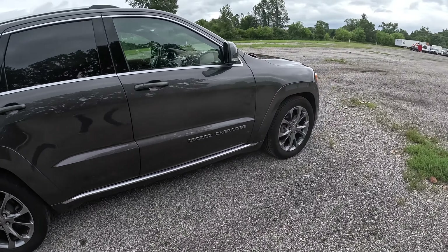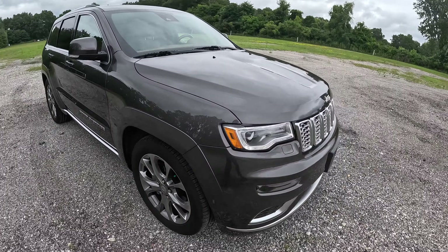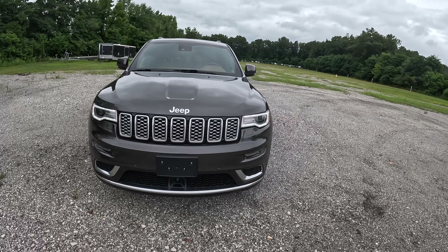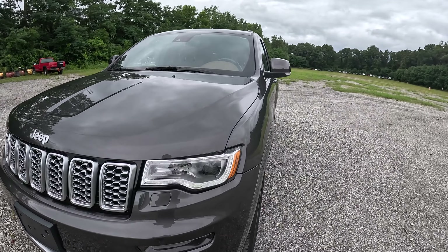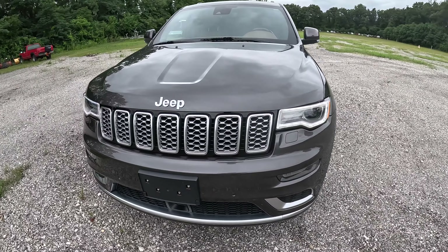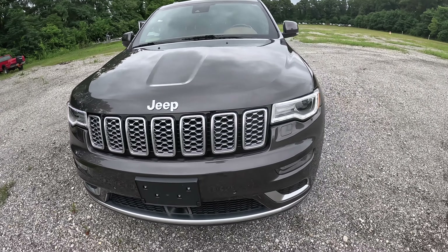We are riding on 20-inch polished wheels along with Pirelli Scorpions measuring 265/50 R20 all-season tires all around. I never thought I'd see Pirellis on a Grand Cherokee like this, but this is absolutely beautiful. Not a single ding, not a single scratch, not a single dent. These gorgeous LED lights — LED running, parking, and fog lights. The seven-slot grille finishing in a platinum color.